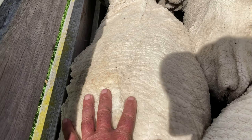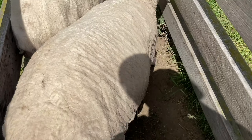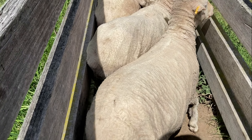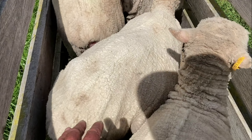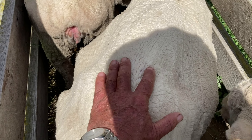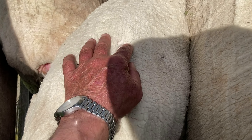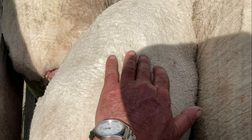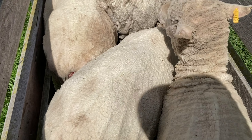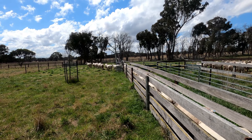That one there is slightly better — maybe a 3.25, might even be nearly 3.5. So you can see it's not actually easy to visually tell. Even this one here is probably a 2.75 — you can just see how there's not a lot of coverage over that backbone. And you can see that if there's wool on, you can't tell; you have to feel it.